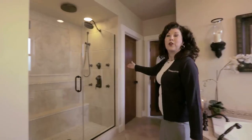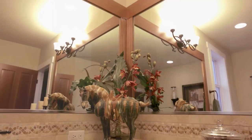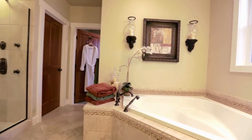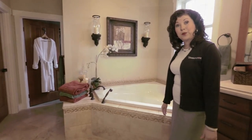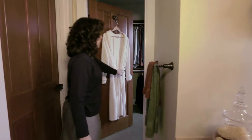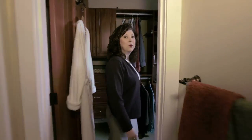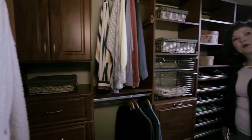I like to call this shower the car wash. It has overhead sprayers, a handheld, and body sprayers — all in beautiful travertine. These fixtures are a beautiful upgrade added to this display home, with a value of over ten thousand dollars just for the fixtures in this bathroom alone. There is also a water closet and a custom designed walk-in closet complete with all the shelving and accoutrements you would want.